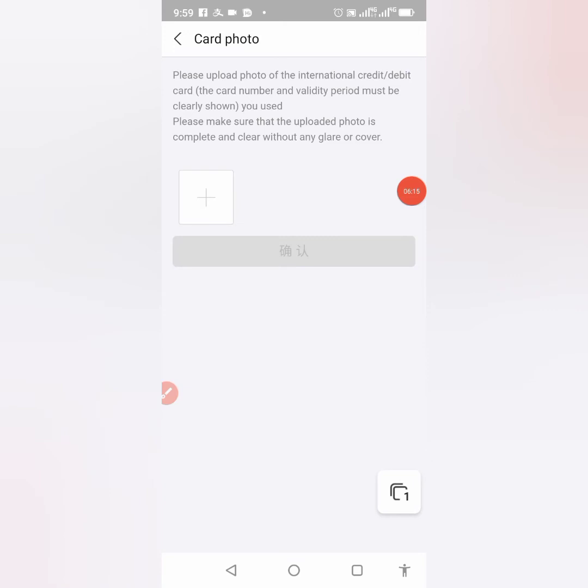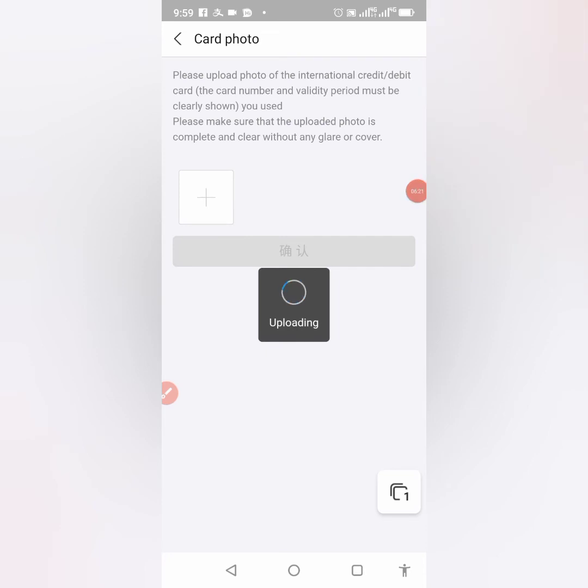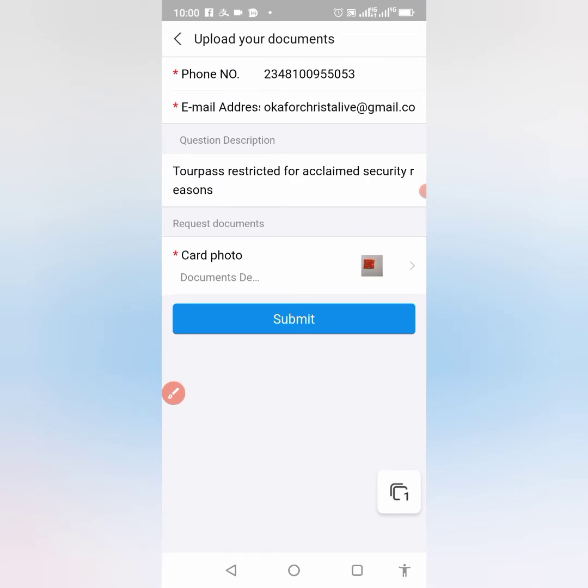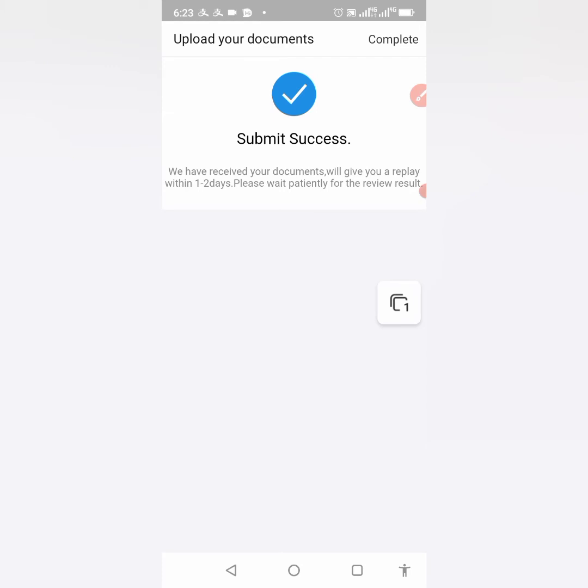When you click the plus sign it brings you to your gallery — make sure you have the photo ready already. I've selected my bank card photo; I placed it on a white background for better results and to avoid light reflection. I've uploaded it successfully. Now click 'Submit' and wait for the feedback.